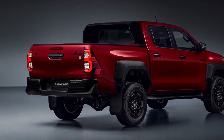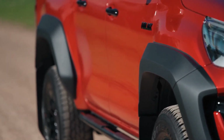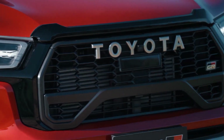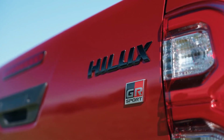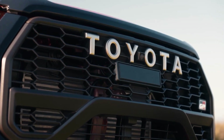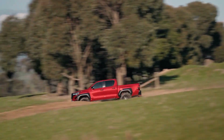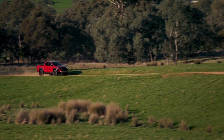But the real highlight of the GR Sport is under the hood. It has a performance-enhanced version of the 2.8-liter turbo diesel engine with 165 kilowatts and 550 newton-meters of torque. That's a 15 kilowatt and 50 newton-meter increase over the standard Hilux, and it makes a noticeable difference on the road. The engine is paired with a six-speed automatic transmission, which has paddle shifters for more control, and of course a four-wheel drive system with low range and a rear differential lock.